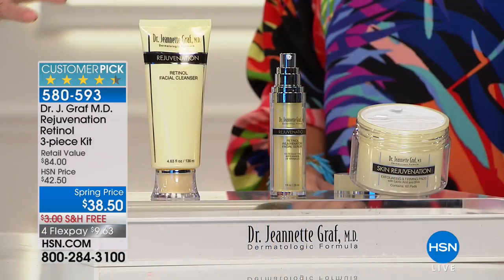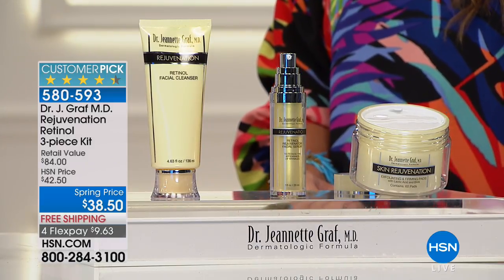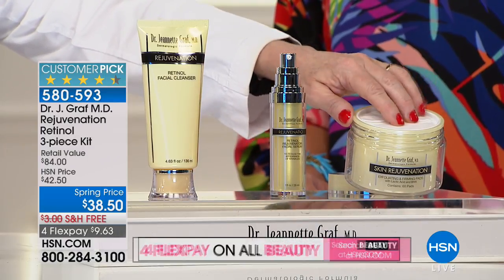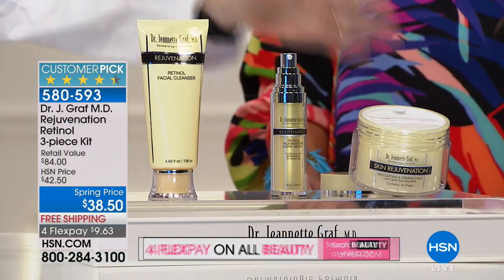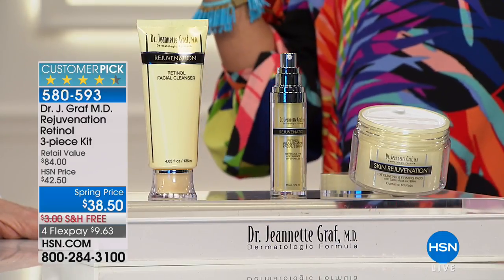Retinol is a form of vitamin A — a natural form found abundantly in the skin, so we have to continue to replenish it. It's a desert island product. If I had to pick one ingredient, it helps reduce the look of fine lines and wrinkles, evens out uneven-looking skin tone, and helps optimize elasticity and firmness. Originally with retinol, you'd go in for a treatment and your skin would react harshly — but this is totally different.